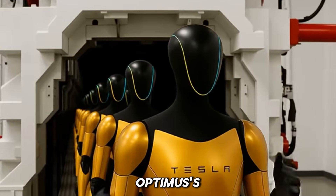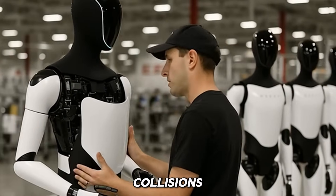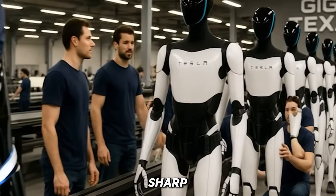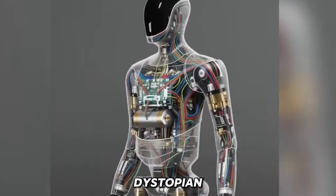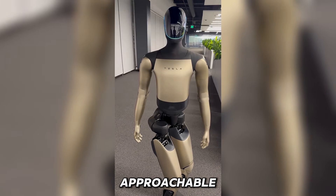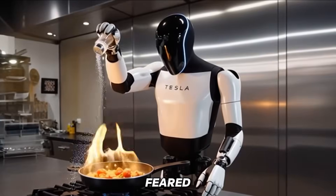Engineers can quickly spot Optimus' motion, position, and gestures amid crowded spaces filled with machinery, reducing risks of collisions or confusion. From a psychological perspective, the golden shell contributes to a friendlier, less threatening appearance. Robots with dark tones, sharp edges, or cold metallic finishes often evoke military or dystopian imagery like the Terminator. In contrast, Optimus Gen 4's bright golden finish paired with smoother contours makes it appear approachable — a helpful tool rather than a potential danger — aligning with Musk's vision that Optimus must be trusted and accepted as a partner, not feared as a replacement.